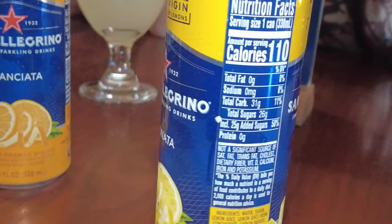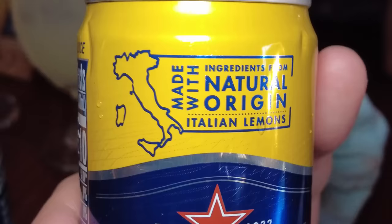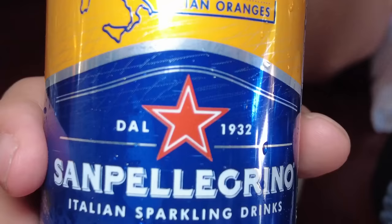We ordered the San Pellegrino Italian sparkling drink — Limonata. It's Italian soda, but not as sweet. Oh, that's nice. It kind of tastes like a sparkling lemonade. I love it. Then the Aranciata — San Pellegrino Italian sparkling soda. It's a little bit tangier than the other one. I think I prefer the Limonata — that one tastes better.